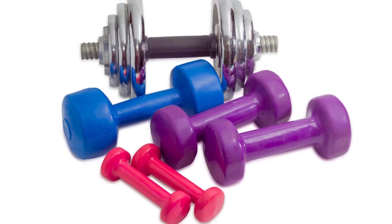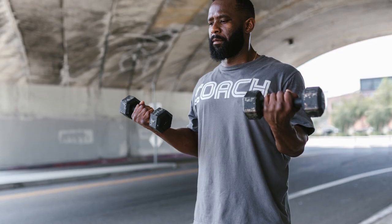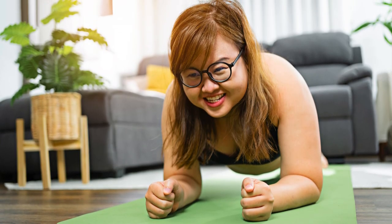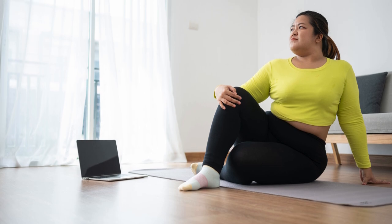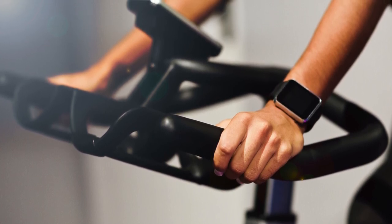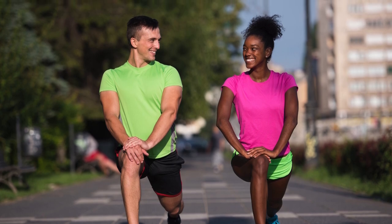Example Weekly Workout Routine. Monday: Cardio — 30 minutes of running or brisk walking. Tuesday: Strength training — full-body workout including squats, push-ups, lunges, and planks. Wednesday: HIIT — 20 minutes, alternating between 30 seconds of sprinting and 30 seconds of walking. Thursday: Active rest — light activity like a leisurely walk or yoga. Friday: Cardio and strength — 20 minutes of cycling followed by a strength training session. Saturday: HIIT — 20 minutes with bodyweight exercises. Sunday: Rest — take a rest day or engage in light activity like stretching or a gentle walk.